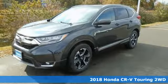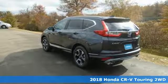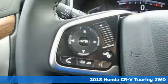Here's a 2018 Honda CR-V. Welcome to what feels like home. It's sleek looking, fuel efficient, and roomy enough for family and cargo.